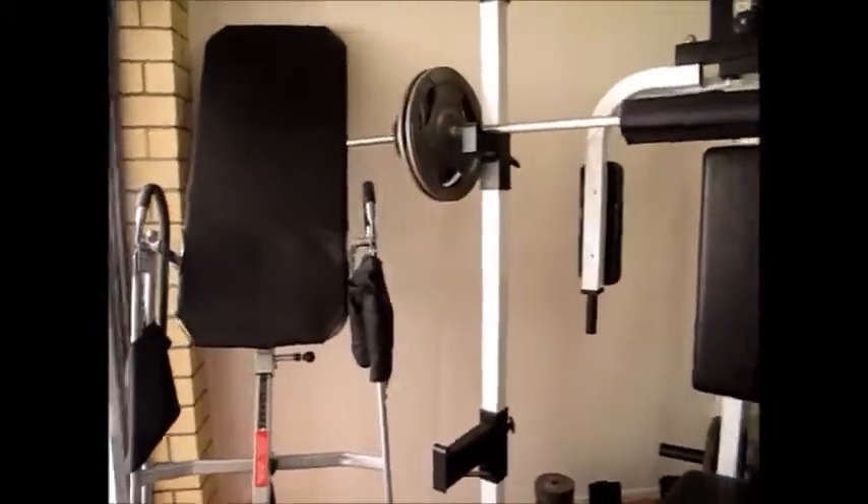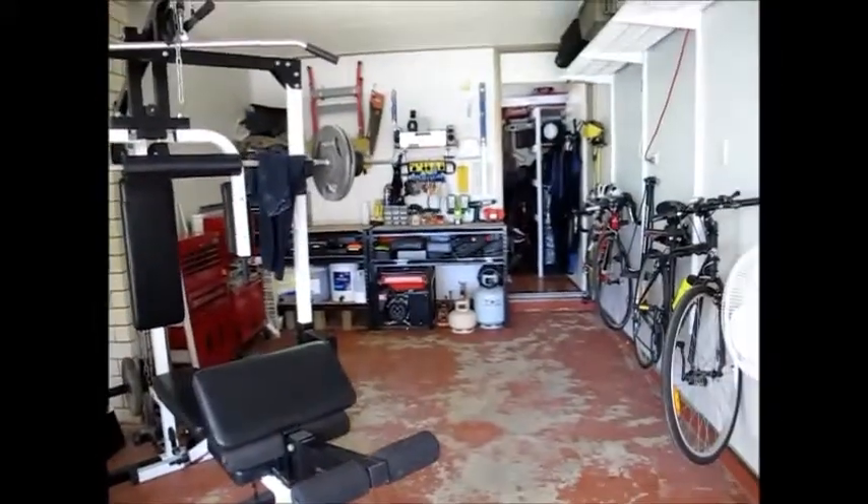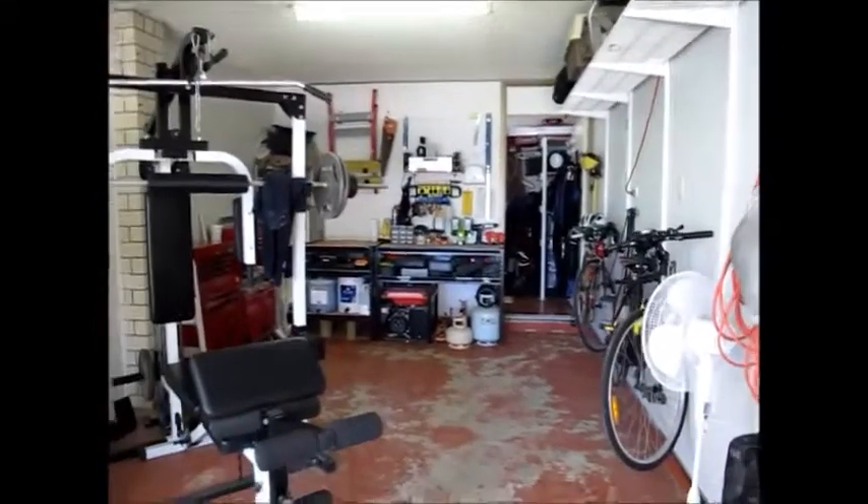So if you counted this one as a bedroom — if you wanted to do the fourth bedroom — you're really looking at a four bedroom, two bathroom home. And there's a lovely pool out the back as well. So let's take a look inside.